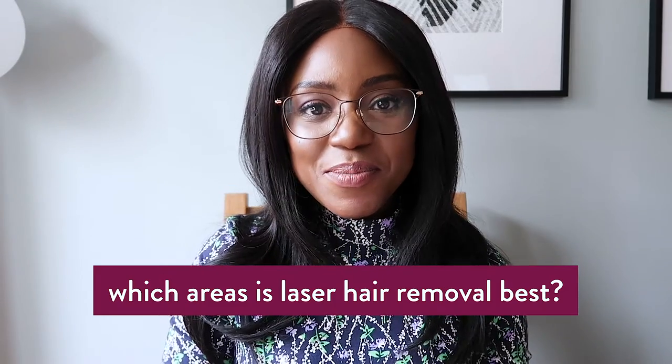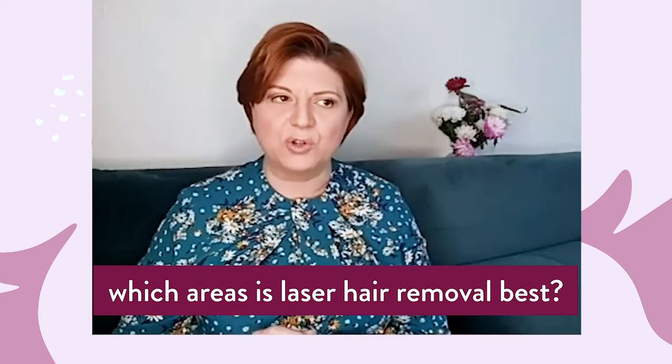Which areas is laser hair removal best for? The best areas would be where you have the thickest, coarsest hairs. Body-wise, you'd have thickest hairs on the lower extremities — arms and legs — and on the bikini line and underarms. These are areas that develop as secondary sex characteristics during puberty, and they usually work really well with laser hair removal. In men, some chest and back, and also the beard area — which is very common in Black men because they suffer greatly with ingrown hairs. The only way to deal with that irritation is removing the hair permanently, and laser is usually the easier option.